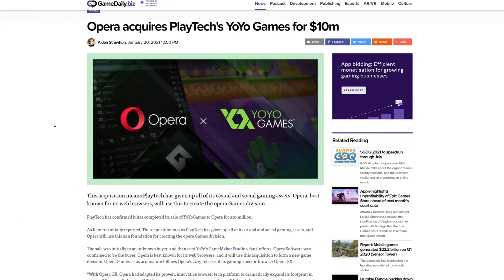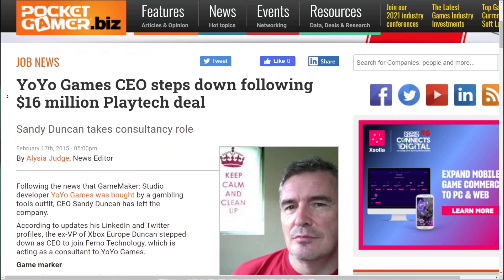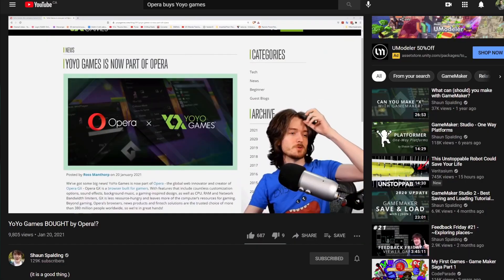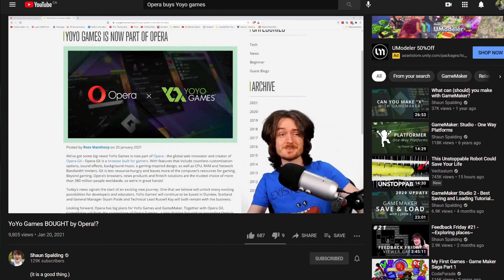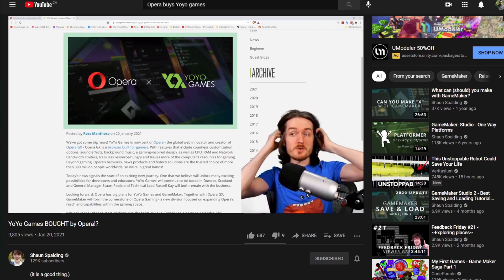The deal was completed for about 10 million dollars, which is actually lower than what Playtech originally paid for YoYo Games back in 2015 from previous owner Sandy Duncan. This fact had some worried that GameMaker had actually lost value and was in some sort of danger. However, folks like former YoYo Games employee Sean Spaulding jumped on the scene and discussed how this transaction was actually likely a good deal for GameMaker's future. Alas, the fears were calmed. Thanks, Sean.